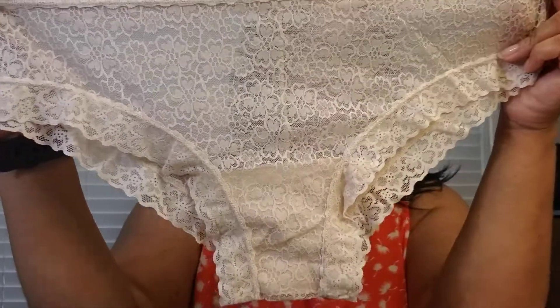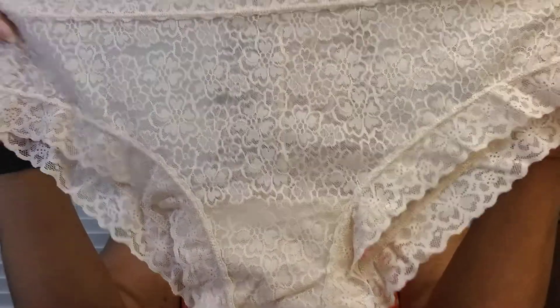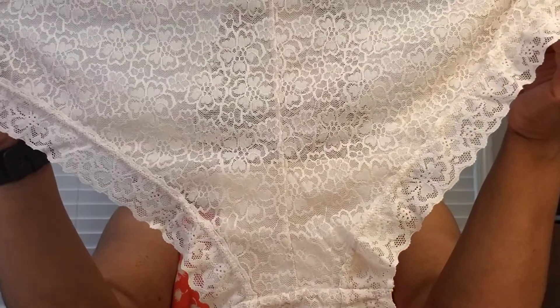Then there is an ivory or cream colored lace front and back — like a little high cut brief, with a full back.